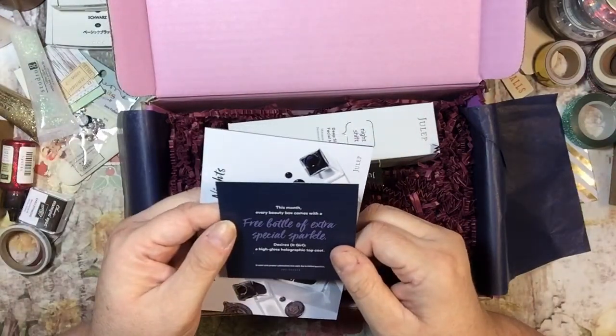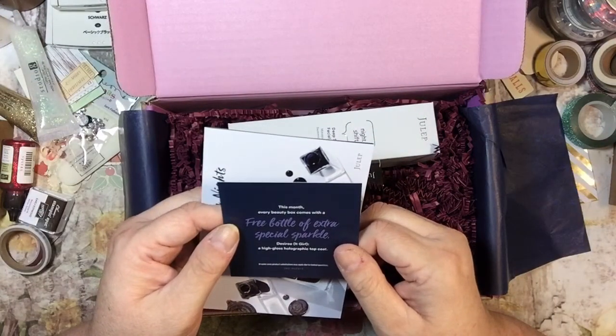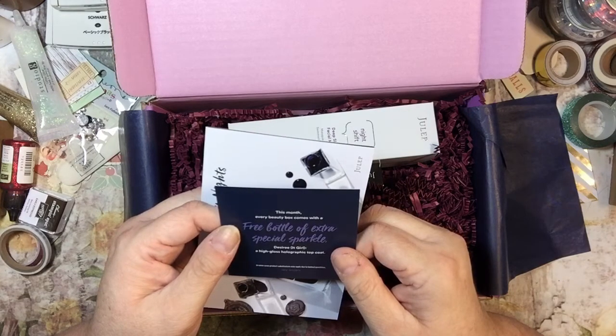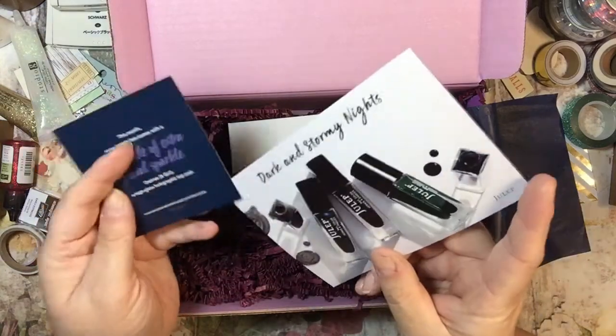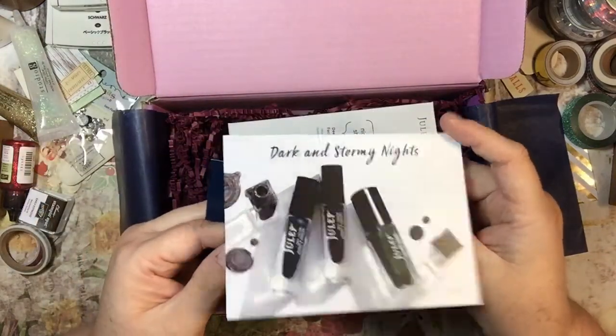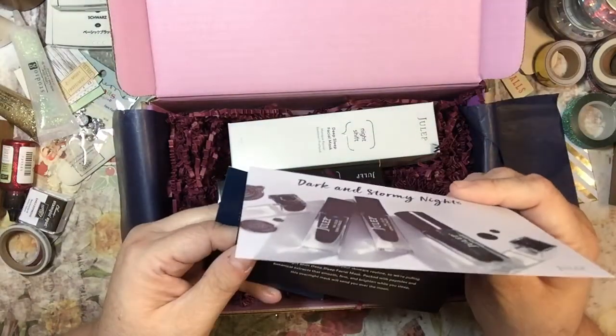This says this month every beauty box comes with a free bottle of extra special sparkle. Well, how nice is that? It comes with Desiree it girl, a high gloss holographic top coat. And if I didn't switch out, this is what I would have gotten — these three colors of Julep nail polish.